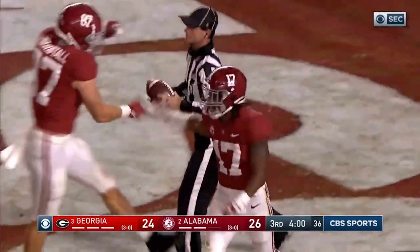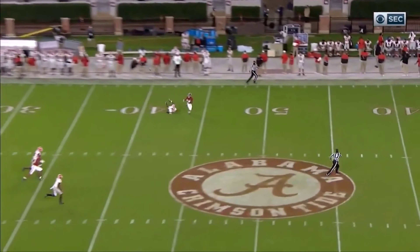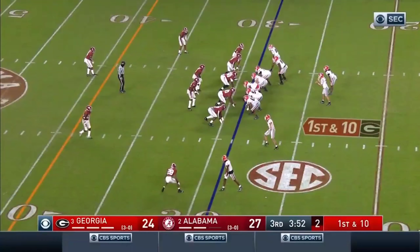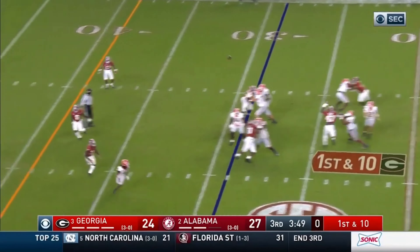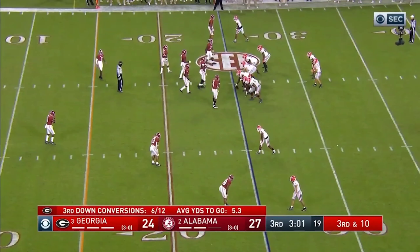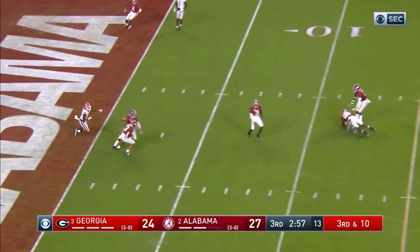That would end up being the final score. Bama wins 41-24. Roll Tide Roll. This puts Nick Saban at 22-0 versus his former assistants. He is 3-0 against Kirby Smart, and has also beaten Jeremy Pruitt, Jimbo Fisher, and McElwain. All his assistants — they have not beaten him yet. He is 22-0.